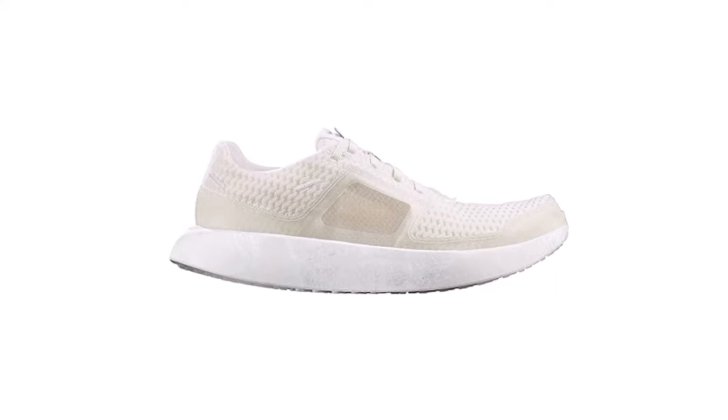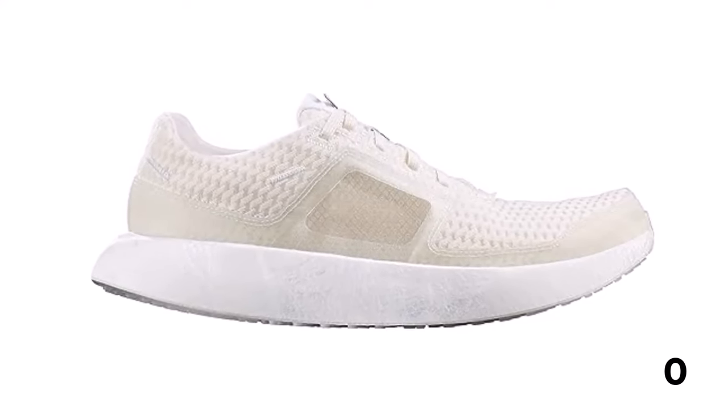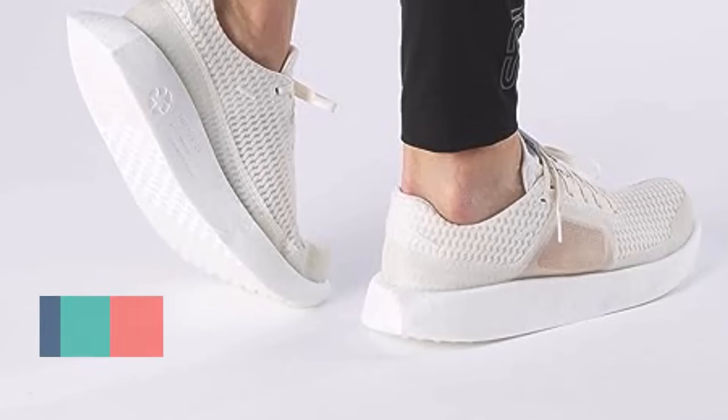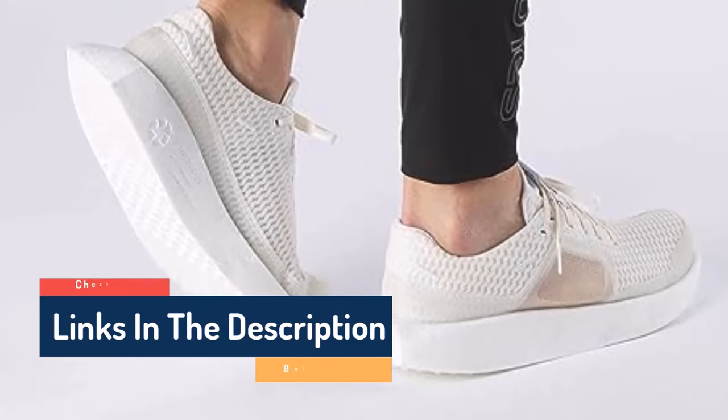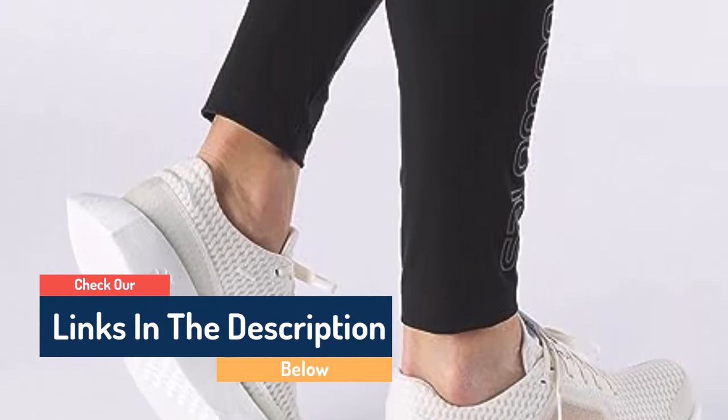It feels firmer than the Reebok Floatride Energy Grow, making it a better choice if you're looking for support, with a curved sole and an unusual rear overhang that gives a welcome forward jolt of propulsion. The upper is pleasantly breathable, and its understated design means it can shift easily between training sessions and running errands. However, the upper did begin to show dirt quite quickly, and the initial price is fairly steep, so it's worth considering the Floatride Energy Grow as a more affordable alternative.